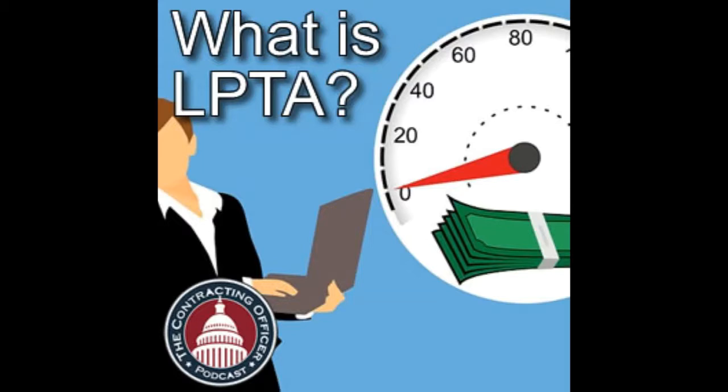If the government is trying to buy engineering support services and needs people with top secret clearances, what's going to happen if you choose to do that via LPTA? Do you want the least expensive engineers with clearances available? Maybe not.